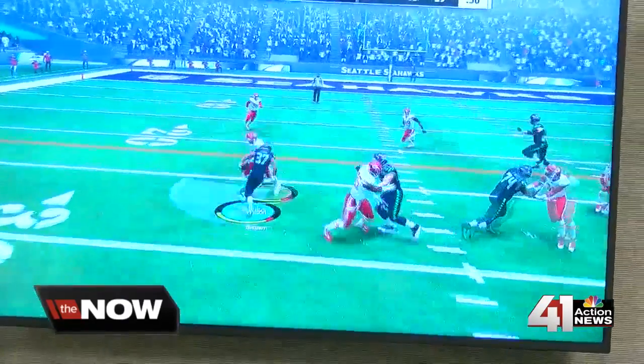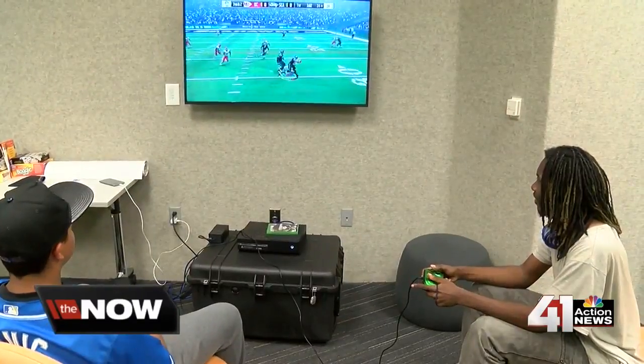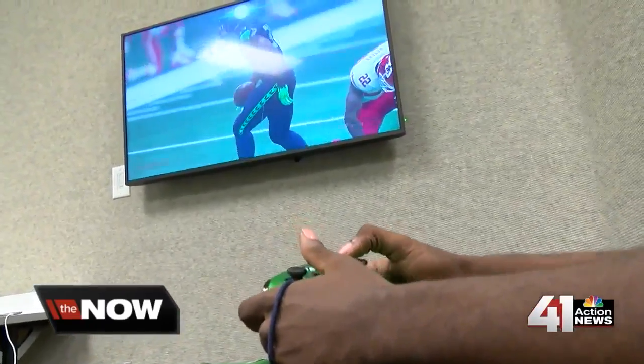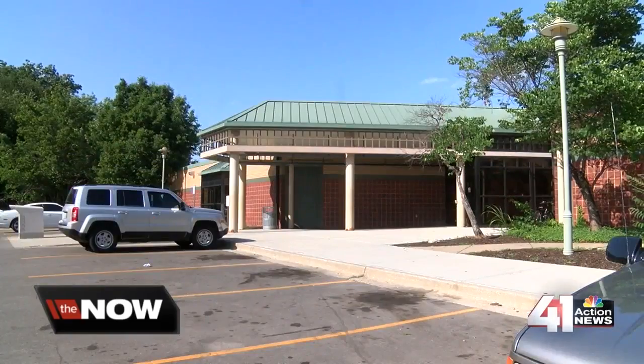What we will show you is this: students on a summer day, safe, having fun, and learning. There's a part of them that is amazed that this is for them. Reporting for the Now KC, I'm Stephen Dial.